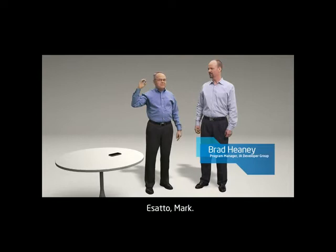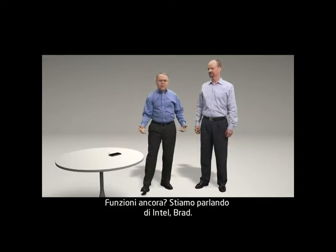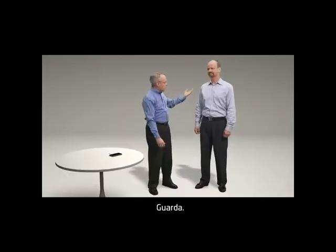Assuming that shrink machine of yours is still working. Still working? This is Intel, Brad. We make technology better with every generation. Take a look.